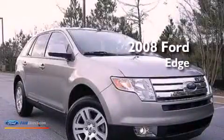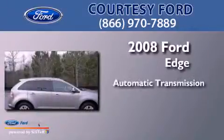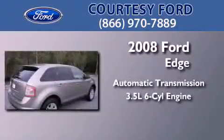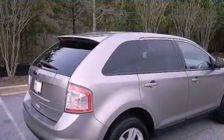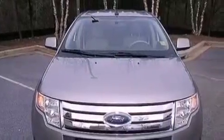This is a 2008 Ford Edge. This crossover has an automatic transmission and a 3.5 liter V6. Its top features include a multi-link rear suspension, traction control and stability control systems, big 18-inch wheels, and a tire pressure monitoring system.